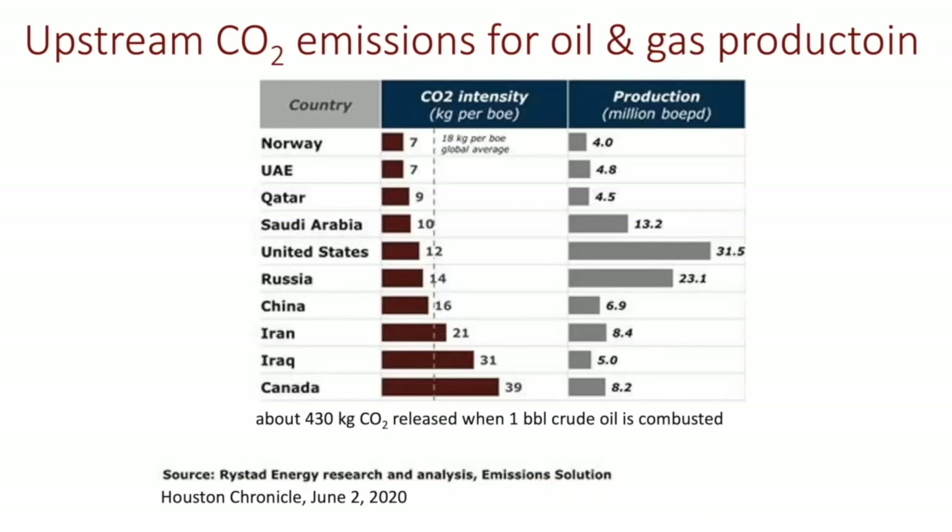I have one slide just to show in terms of context — a figure that appeared recently in the Houston Chronicle, just to set the stage a little bit for oil and gas, looking at the different CO2 intensity of oil production around the globe from the top producers, along with size of production. Upstream is a significant contributor to the total carbon footprint of transportation fuels, and something we'll get into a bit today.